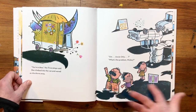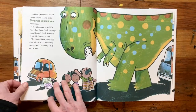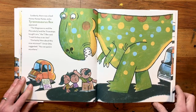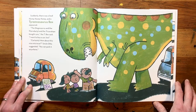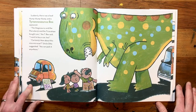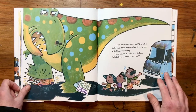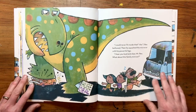Uncle Otto noticed a shadow over them all. What's the problem, Mickey? Suddenly, there was a loud thump, thump, thump, thump, and a tyrannosaurus rex appeared. The stegosaurus and the pterodactyl and the triceratops bought cars, the T-Rex said. I want to buy a car, too. How about this nice micro car, Uncle Otto suggested. You can park it anywhere. I could never fit inside that, the T-Rex bellowed. Then he squashed the micro car with his powerful legs.